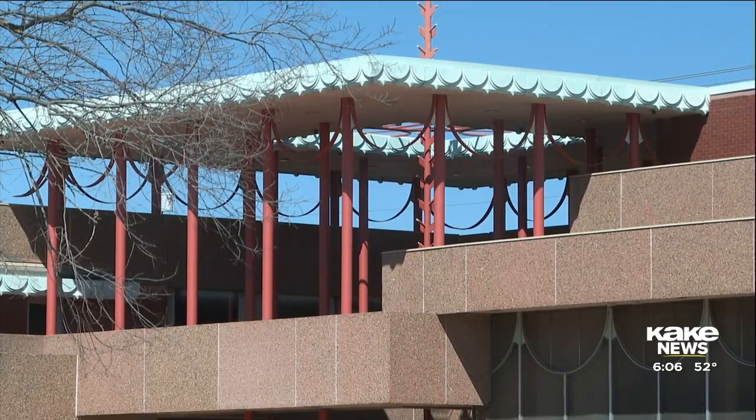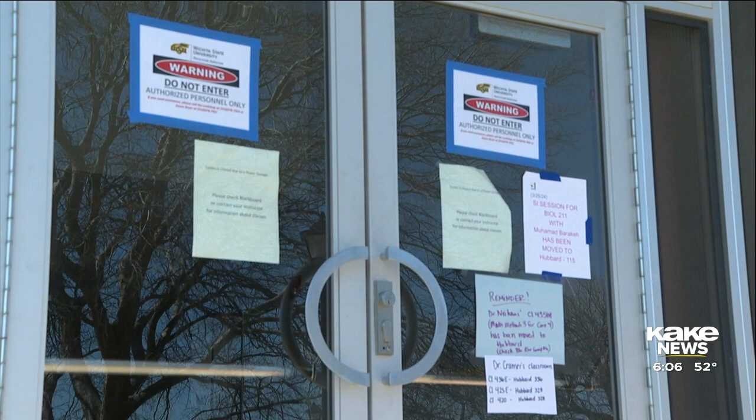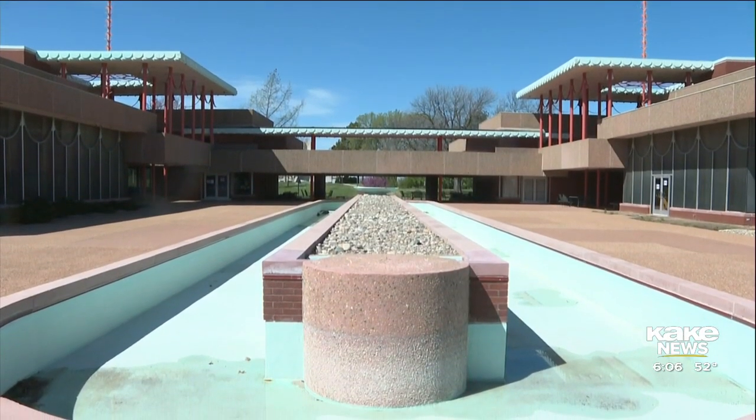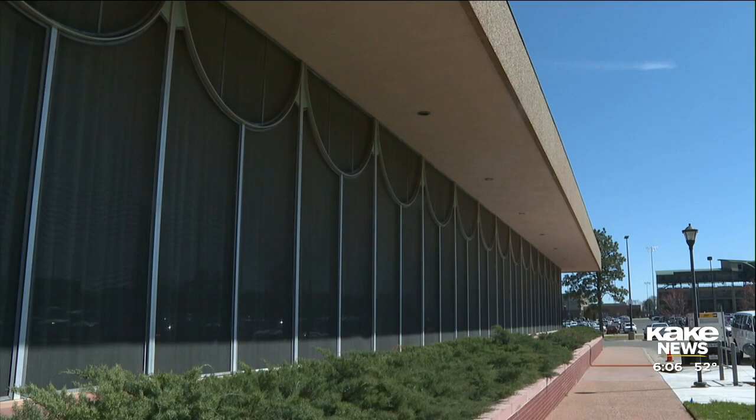Corbin has been open since 1964, but now it's closed, at least for the rest of this school year. We were devastated to hear about the damage at Corbin. WSU announced last week that a chilled water line broke and flooded the basement of Corbin.